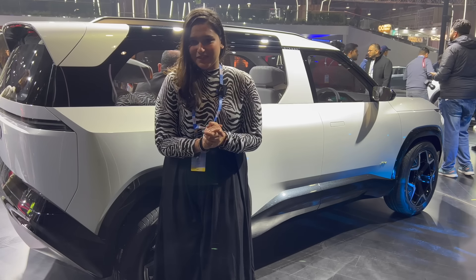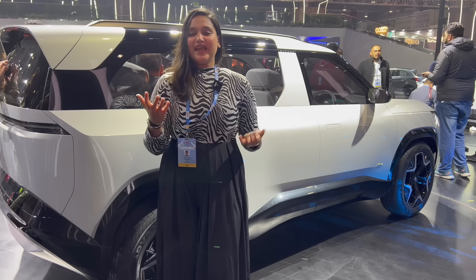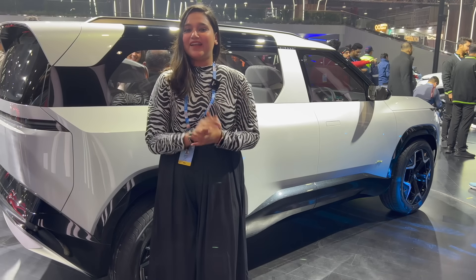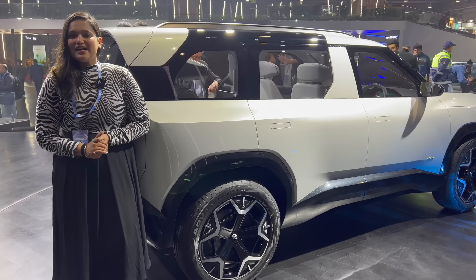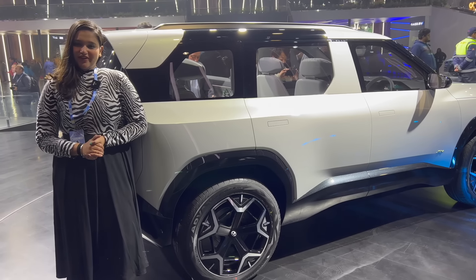I need to get a few more details. It is set to launch in 2025. We will see how the production model turns out and what changes are made. How did you feel about the new Tata EV Sierra concept? Please tell me in the comments. I will see you in the next video. Bye-bye.